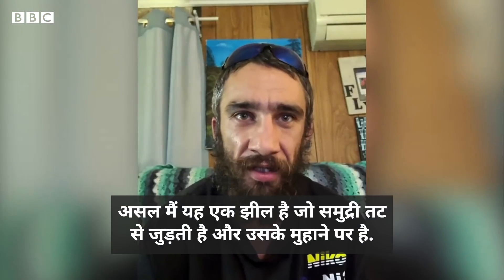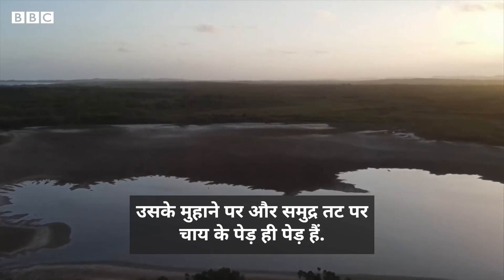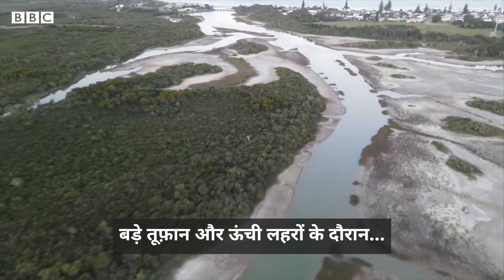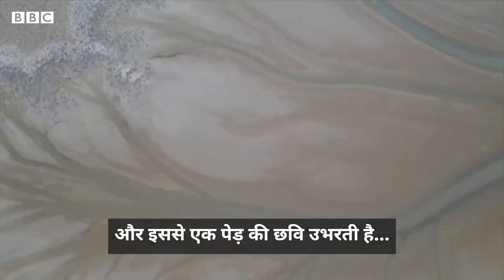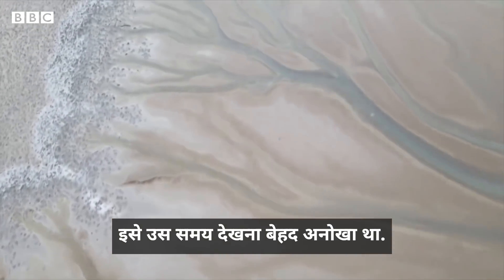What it is — it's a lake that connects to a beach and also an estuary. And in the estuary and up next to the beach, it's a bunch of tea tree trees. And during the big storms, as it comes back in during the high tides, all the tea tree oil runs back into it and creates the forks and all the looks of the tree of life. It's quite bizarre to see, but it's quite amazing at the same time.